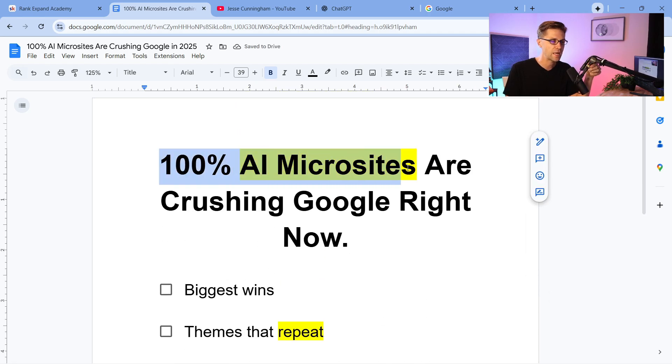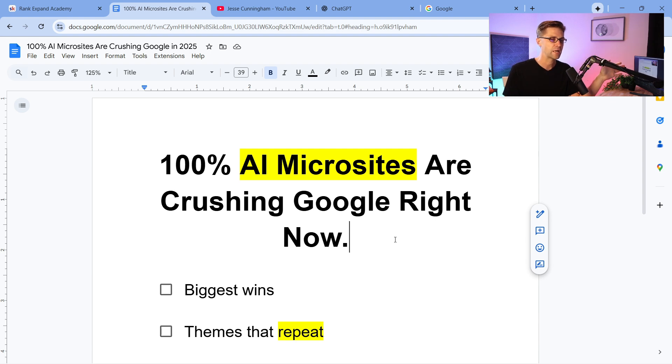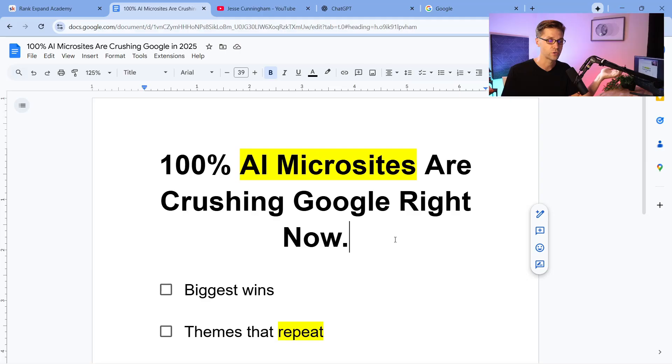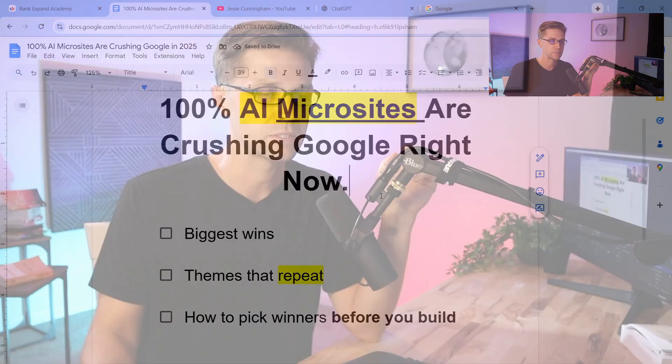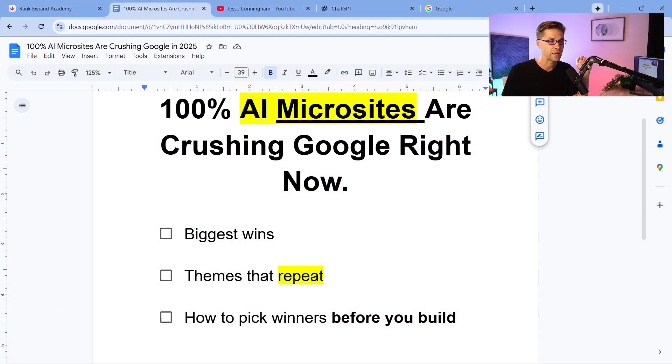100% AI microsites are crushing Google right now. A microsite, in my definition, is a website that takes hardly any time or effort to build. Our microsites are 50 pagers, but it hardly takes any time, effort, or money to build them. They're absolutely crushing on Google right now because we attack local business. If you type into Google a service plus a location — a lawyer, a doctor, a plumber, an electrician — that's how we rank AI microsites.